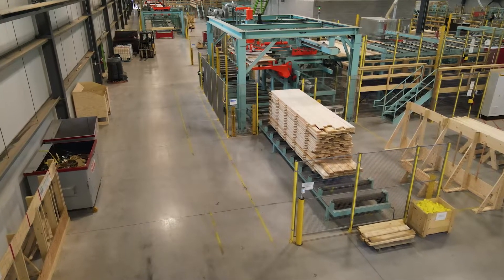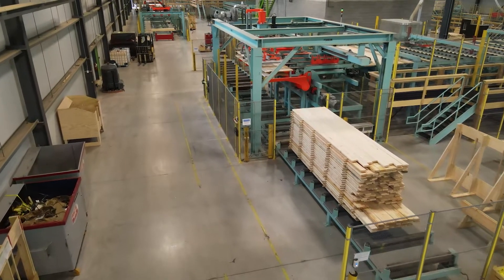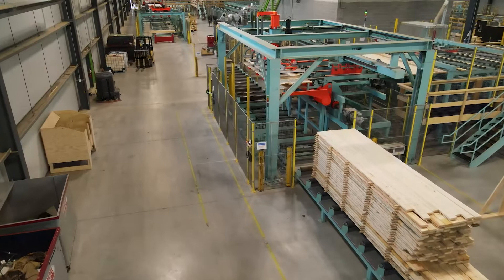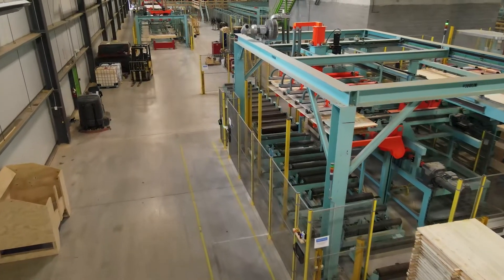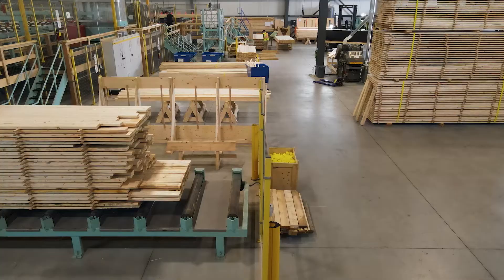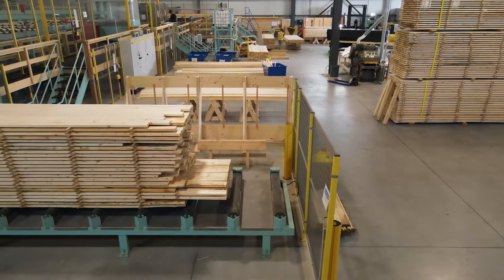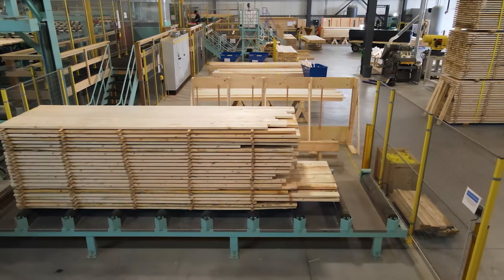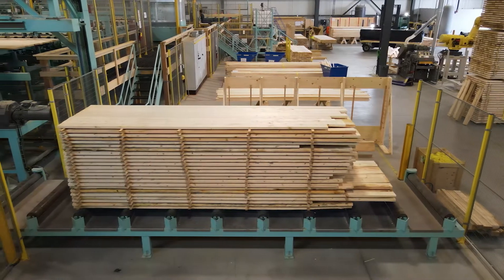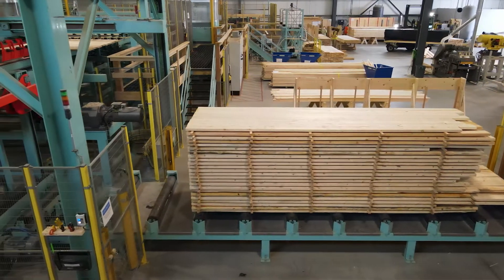All inputs are digitally coded and our enterprise resource planning software dictates what we bring out to the line and when. When we scan lumber into the system, our software verifies we've loaded the right lamb stock before processing it out. Lumber resources within the system are allocated based on visual as well as structural properties. For example, if engineering designs a panel or beam that requires machine stress rated lumber, we'll have MSR wood set aside for that product.